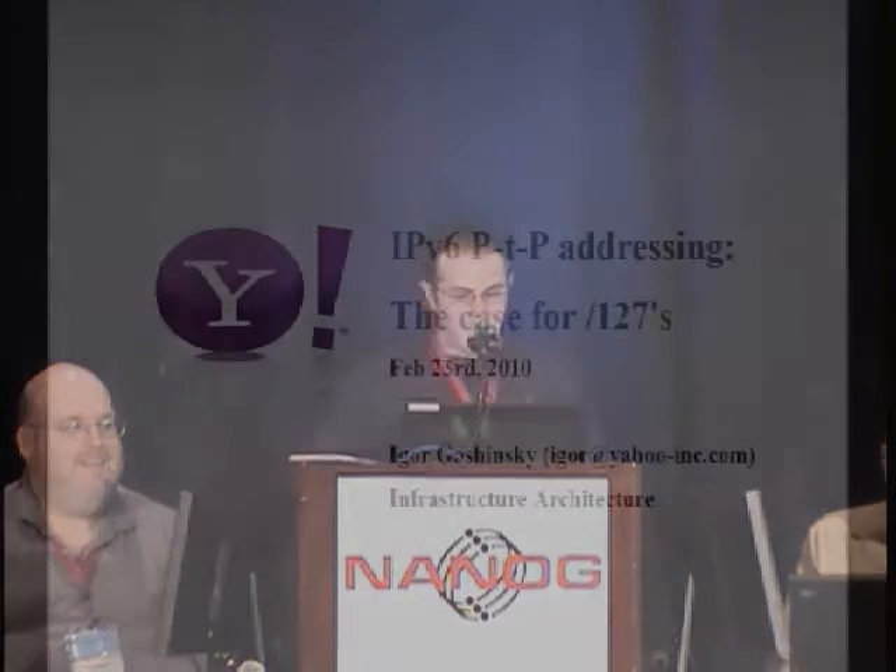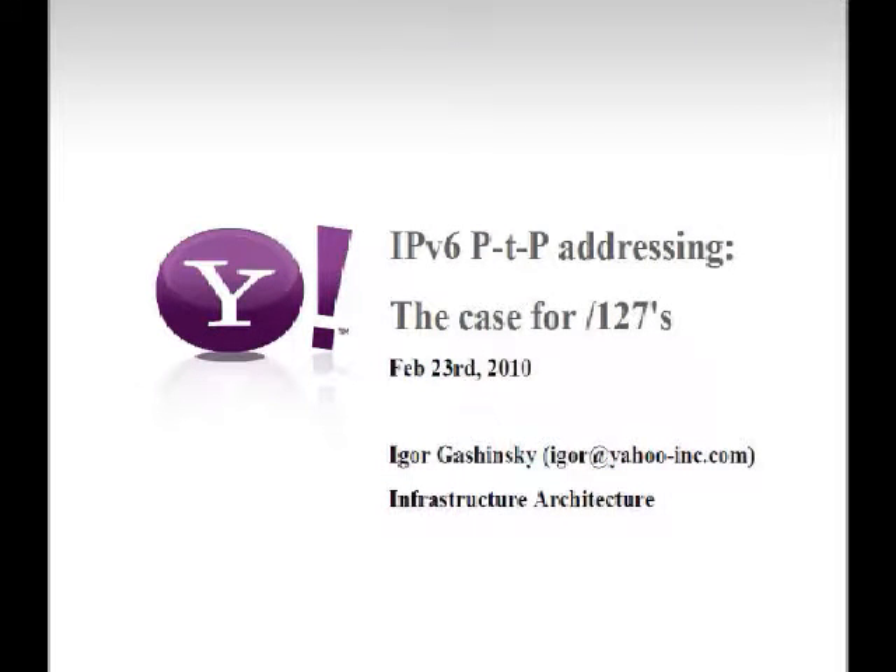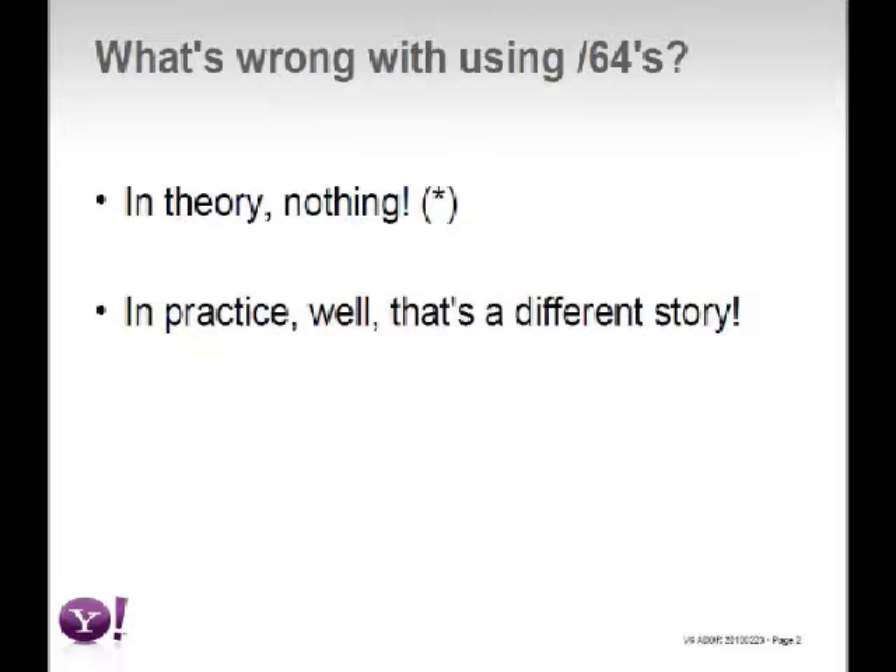I'm Igor, and I'm going to present an alternative to slash-64s and slash-112s that we've rolled out in production. First, what's wrong with slash-64? In theory, nothing — maybe there are philosophical reasons, but that ship has sailed. Unfortunately, in practice, there's a big gap between theory, standards, and hardware implementation. Putting slash-64 everywhere can cause operational problems. The ping-pong problem on SONET/SDH links: the semantics say if a packet isn't addressed for me but is for the subnet, just forward it on.